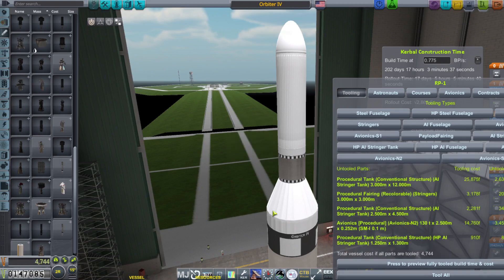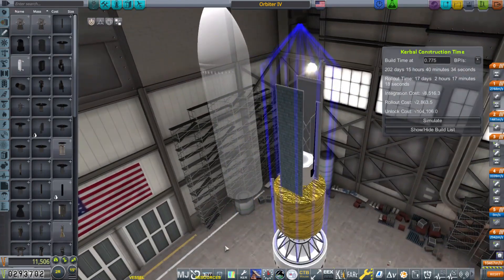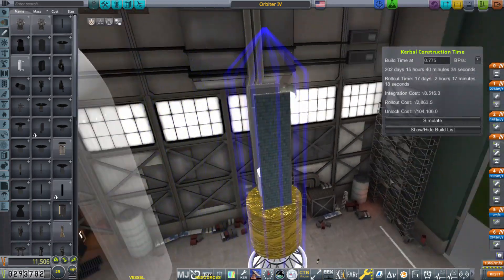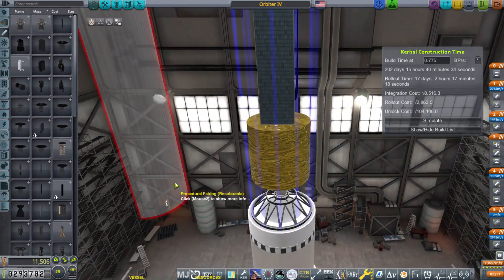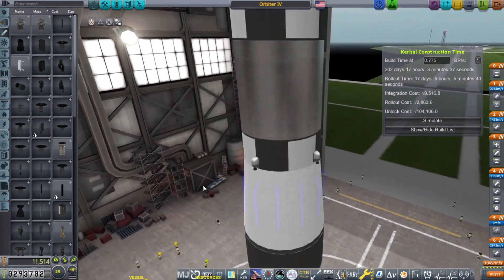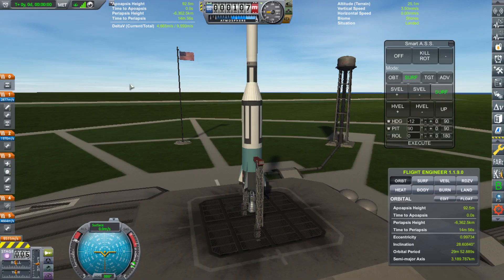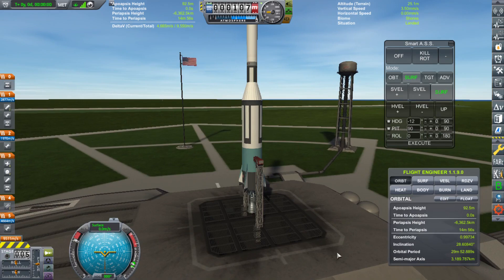I can then tool the rocket and add it to the build list. Here's the first payload for this rocket — it's a satellite that will be put into a high eccentricity orbit to get science from high space. But I had some time before our R&D was completed, so I decided to launch another satellite using the Tortoise.